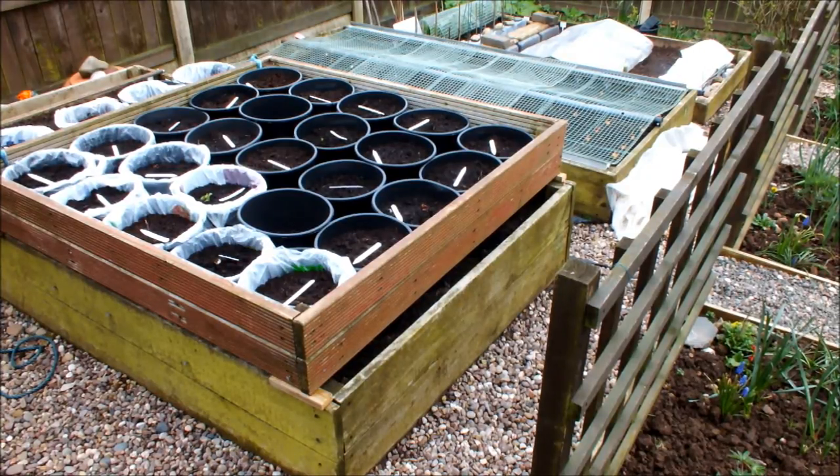In the fullness of time, when they become too big, I will have to lift them out of this bed. I'll probably place them around the bed somewhere on the paths, and we'll sow the bed with seeds. In the middle bed are onions and shallots - some red onions, some white onions, some red shallots and some white shallots. The netting on top is just to prevent birds going on the bed and pulling the sets out.